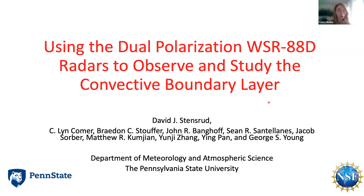Today I'm happy to welcome Professor David Stensrud from Pennsylvania State University. He will be presenting on using the dual polarization WSR-88D radars to observe and study the convective boundary layer. At the end we will have a Q&A session as always, and as a reminder, this talk is recorded and will be posted on our YouTube channel. Now I will hand it off to Ralph, our Associate Director, to introduce our speaker.